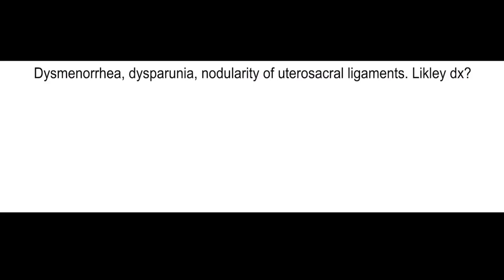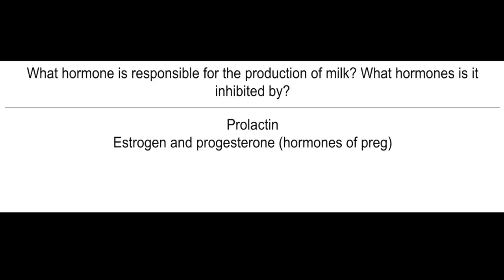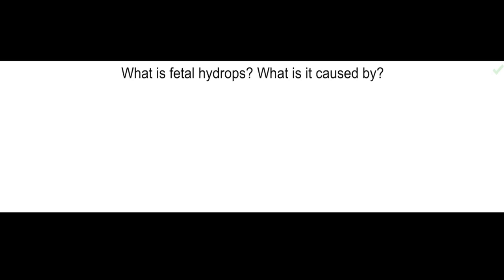Dysmenorrhea, dyspareunia, nodularity of utero-sacral ligaments — what's the most likely diagnosis? Endometriosis. What hormone is responsible for the production of milk? What hormones inhibit it? Prolactin. Estrogen and progesterone, which are hormones of pregnancy, inhibit production of milk.